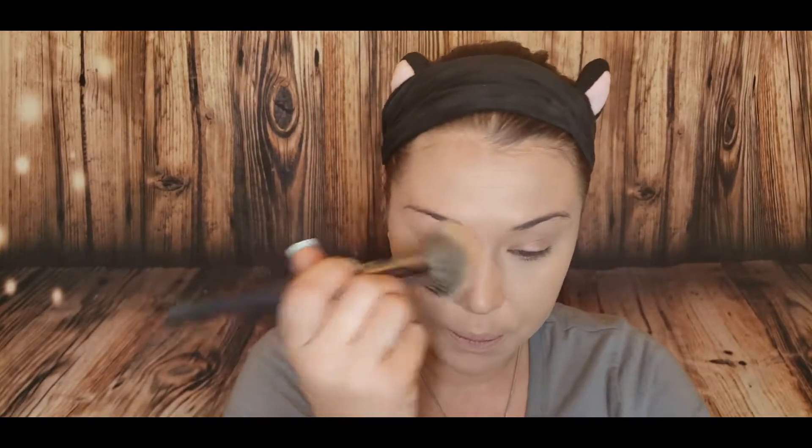Lately I have been using a homemade BB cream instead of actual foundation, but last night at work it was extra hot and my makeup didn't really stay the way I hoped — partially my fault, I did a whole bunch of sweating. Now that we have set our face, I'm gonna go back in with that same Luxie brush and bake my under eye, very lightly though.